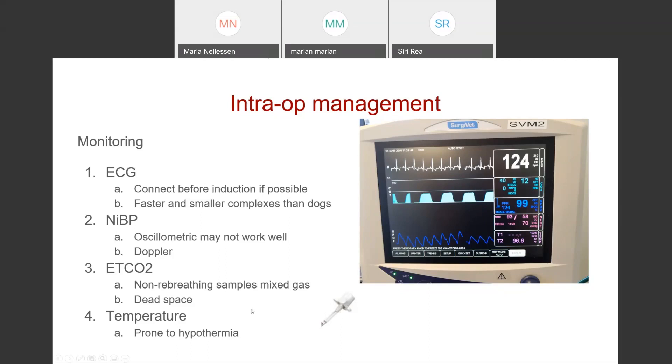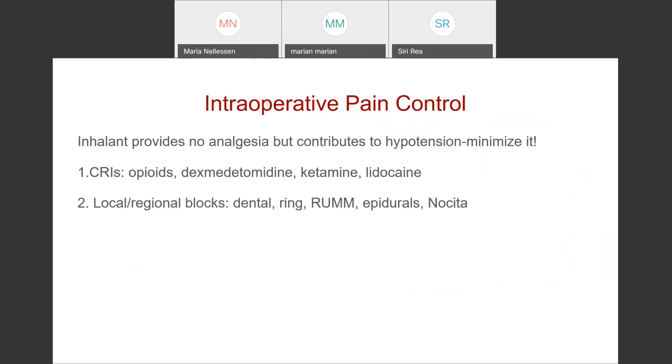Make sure you're monitoring temperature in cats — due to their small body size they're more prone to hypothermia and then on recovery more prone to hyperthermia, especially in healthy young opioid and ketamine cases. Intraoperatively, remember that inhalants don't provide analgesia but contribute to hypotension, so do what you can to minimize that. Running CRIs of opioids, alpha-2s, ketamine, or even low doses of lidocaine — cats are more sensitive to lidocaine than dogs, probably 0.5 mg/kg — will all reduce the amount of inhalant needed.